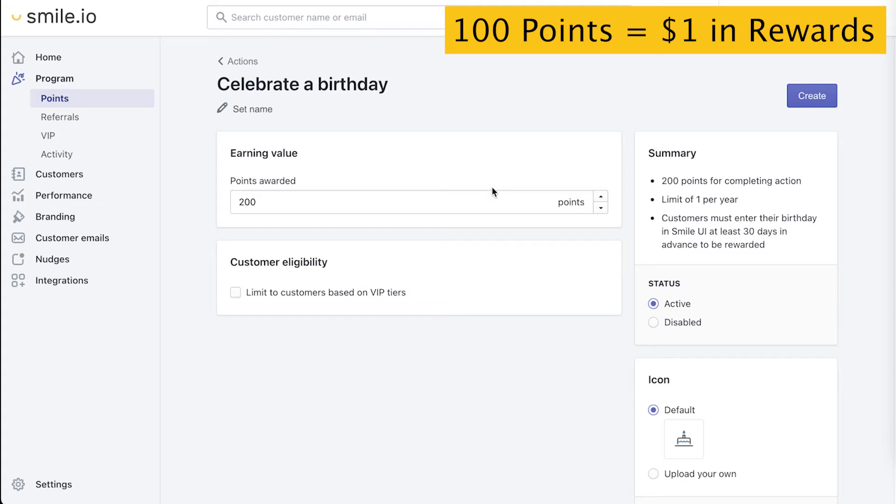The value should be around the lowest reward you plan to have, like a $5 off coupon. If we're sticking to this 100 points equals $1 rule, a $5 off coupon will equal 500 points. That's what we're going to do here.